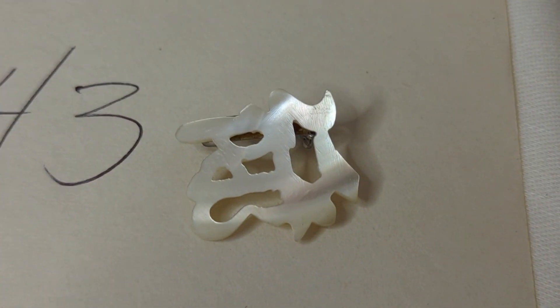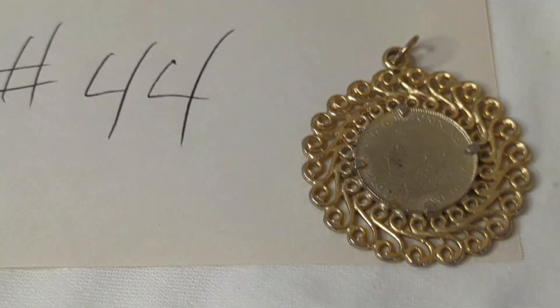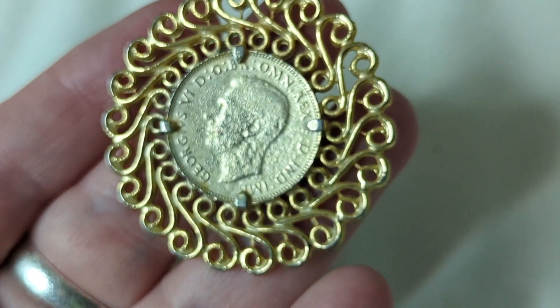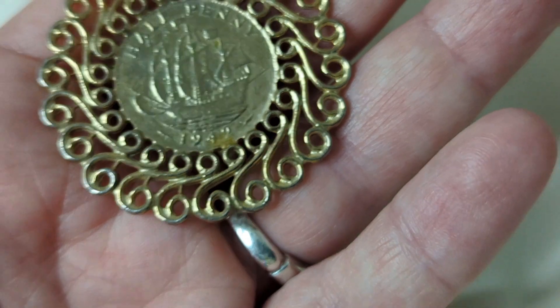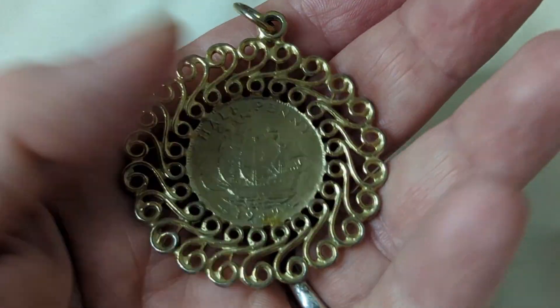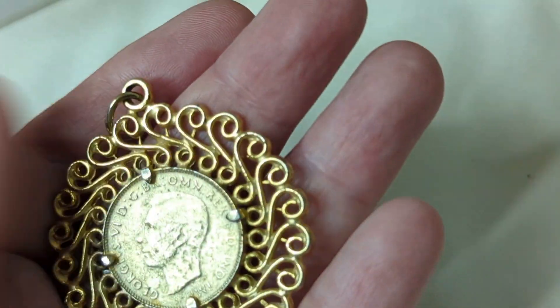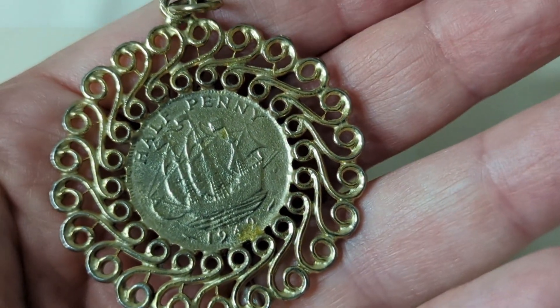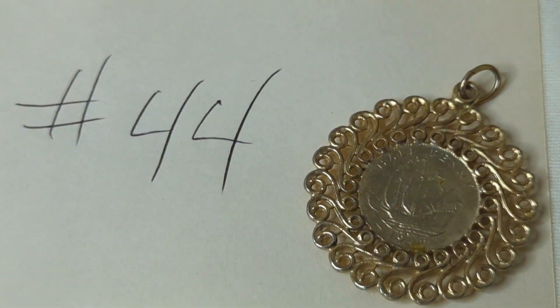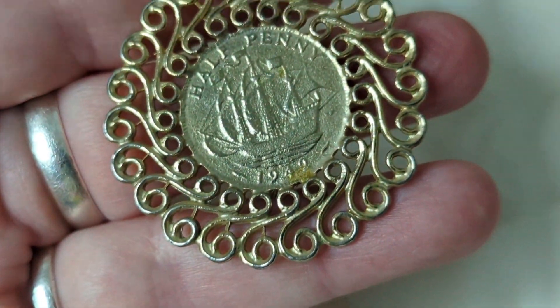Number forty-four is cool — it's a British half penny from 1949 that has been made into a pendant. It has a really cool ship on it and is set in gold tone. The pendant itself is about two inches. This is $13, item number forty-four.